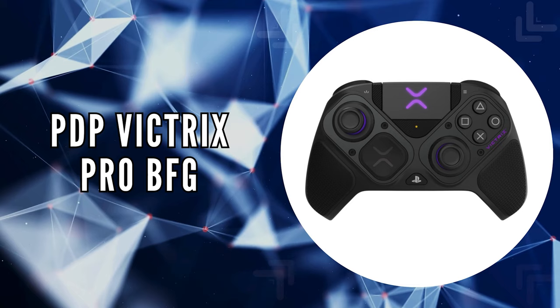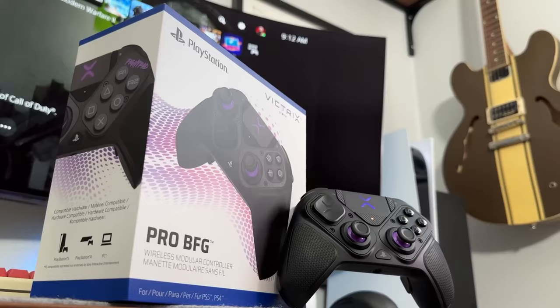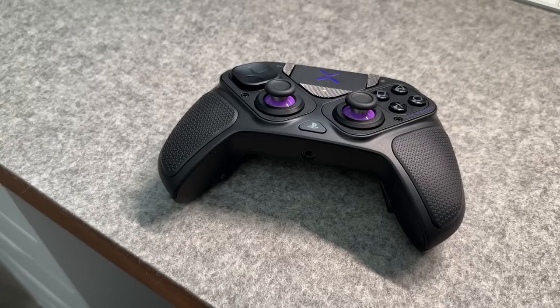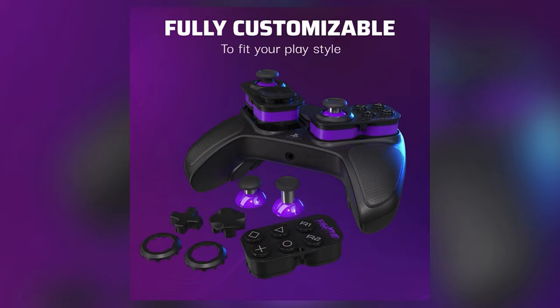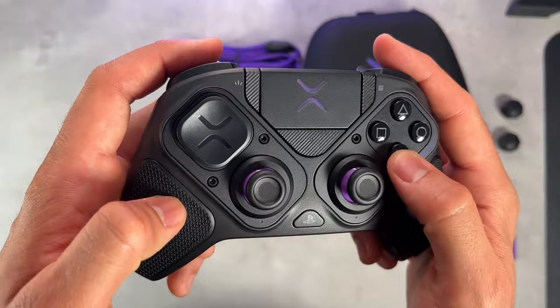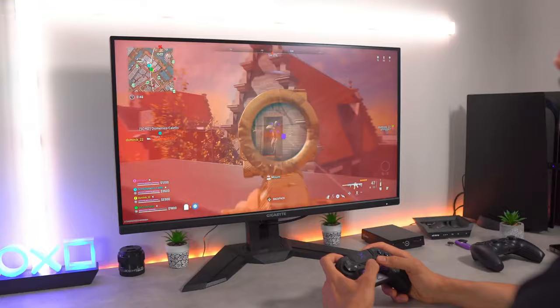The last on our list is the PDP Victrix Pro BFG. In the competitive landscape of PC gaming controllers, the Victrix Pro BFG distinguishes itself with its modular design, extensive customization options, and robust performance features. Whether you're diving into a solo adventure or competing in the esports arena, it's engineered for an unparalleled gaming experience. It allows for complete personalization from its fully reversible left module, accommodating both traditional and offset stick configurations, to the innovative FightPad module, which replaces the right stick with six micro-switch buttons — a level of modularity unmatched for any genre.